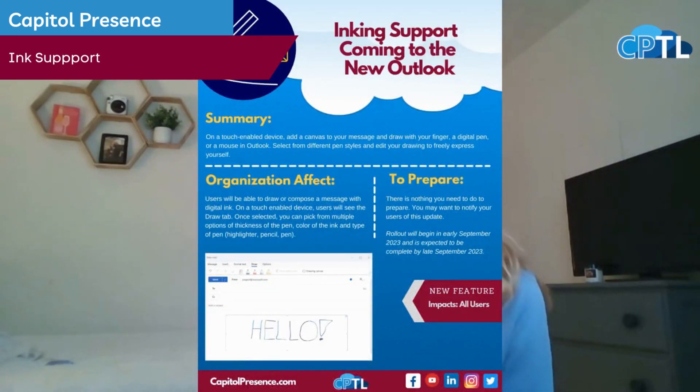On our weekly newsletter you can find the full version of the PDF to give you the complete rundown. I want to give you guys a super exciting update from Microsoft Outlook, which is going to be the new Ink Support feature.